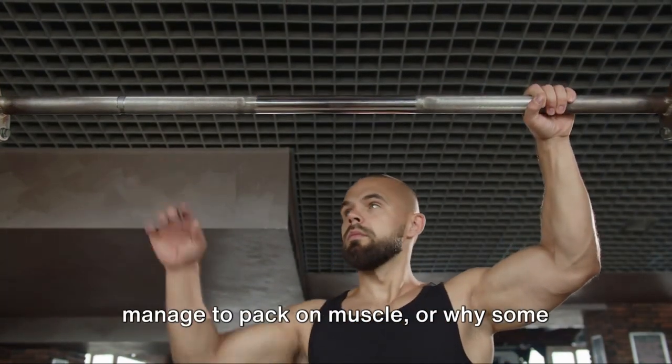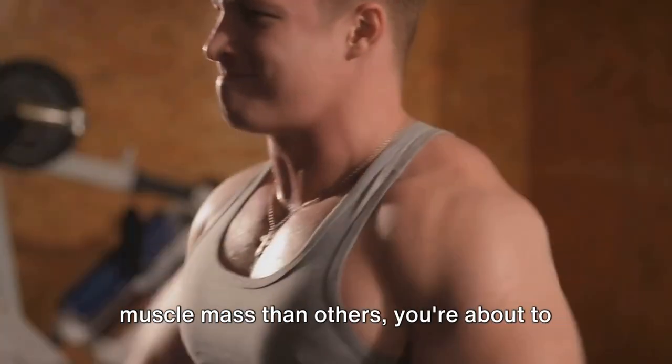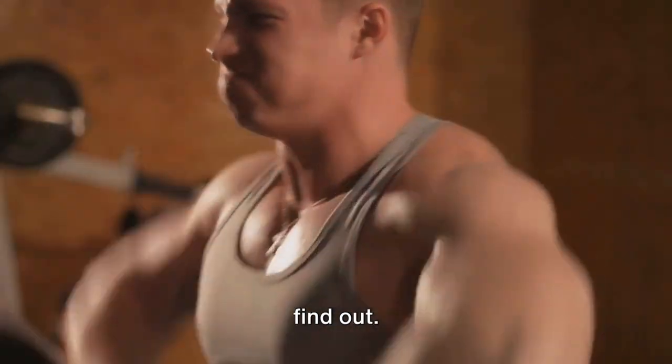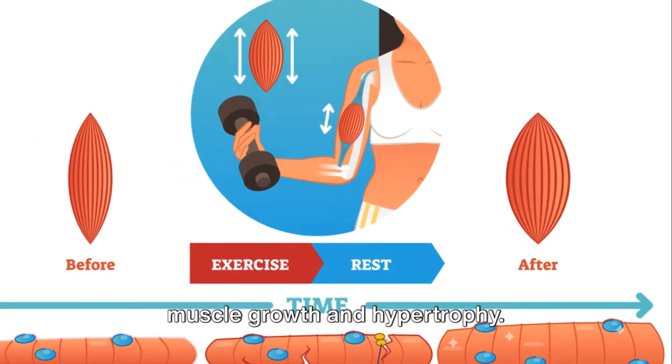If you've ever wondered how bodybuilders manage to pack on muscle, or why some people seem to have an easier time gaining muscle mass than others, you're about to find out. Today, we dive into the simple science of muscle growth and hypertrophy.